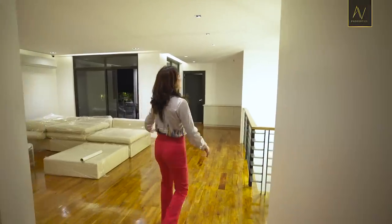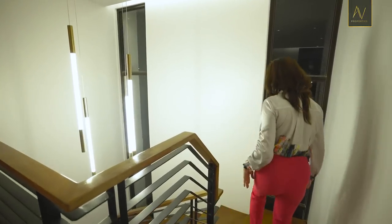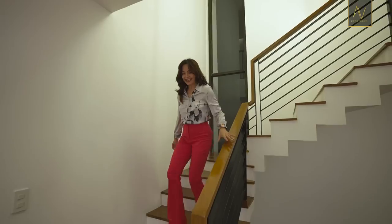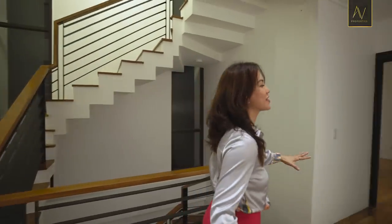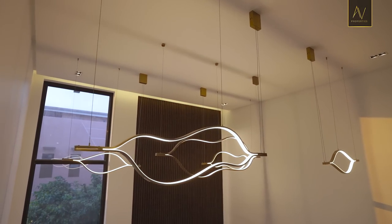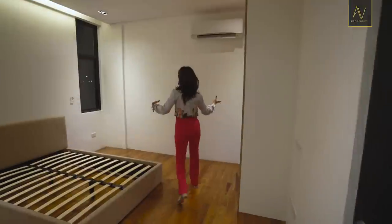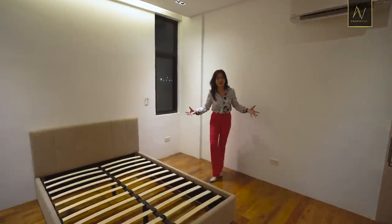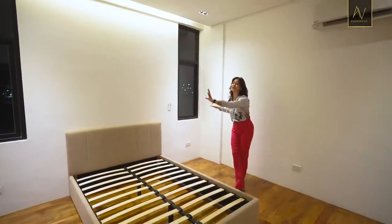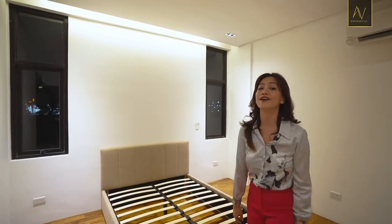We've saved one of the best features for last — the second floor level. We're on the second level of this property and I'll be checking what those chandeliers look like from this vantage point. Let's see this bedroom. Can you spot what's missing from the last bedroom? It's missing the two side tables, but everything else is the same, including the design of the toilet and bath.